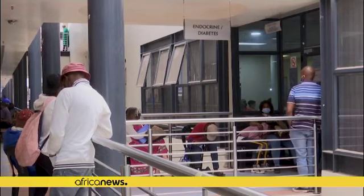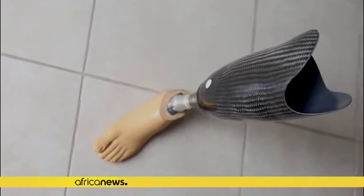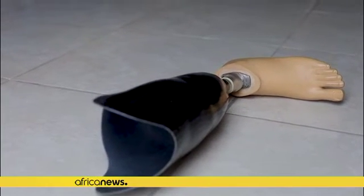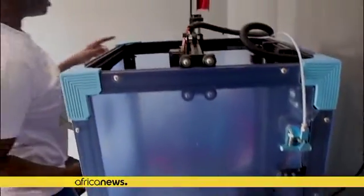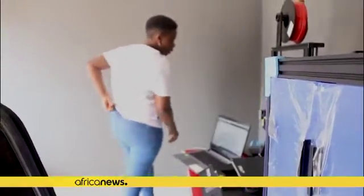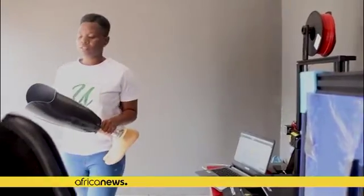In South Africa, amputee care is a service most cannot afford — prosthetics can cost anything from 200 US dollars to 100,000 US dollars. This is Bongile, founder of Okwamba Prosthetics, a small business that uses 3D technology to produce low-cost prosthetic limbs out of recycled materials such as water bottles.